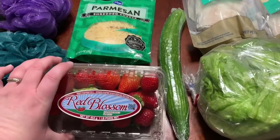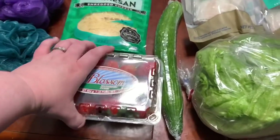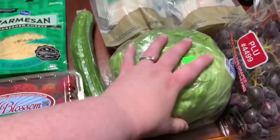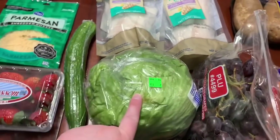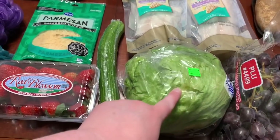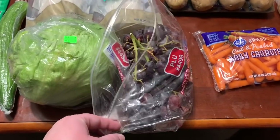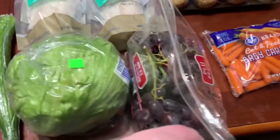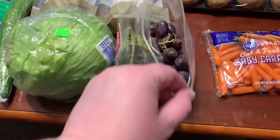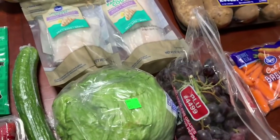$2.79 for a pound of strawberries — they look pretty good this week. $1 for an English cucumber. $1.49 for a head of iceberg lettuce, and I also had a 50-cent-off e-coupon for that. I also had a 50-cent-off e-coupon for the seedless red grapes, which were $2.49 a pound. The girls are really loving grapes right now, so I went ahead and used it.